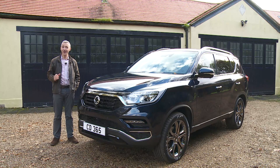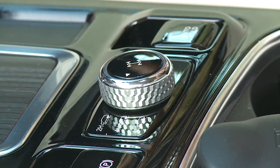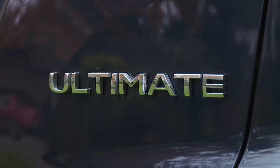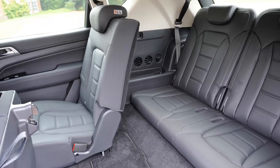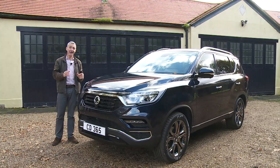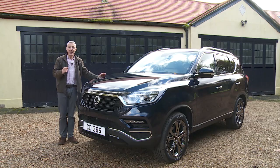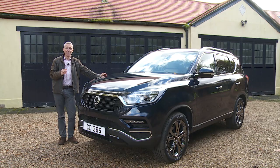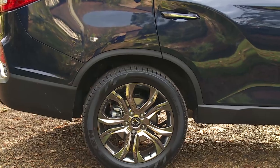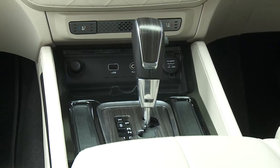Rexton prices sit in the £28,000 to £38,000 bracket. All variants share the same 2.2-litre diesel engine and selectable four-wheel drive system, with three trim levels: EX, ELX and this Ultimate model. The base EX comes only with seven seats while the top Ultimate variant comes only with five. The mid-range ELX gives you the choice of both formats. Opting for the EX or ELX requires a further £2,000 for automatic transmission, a premium which also brings a more sophisticated multi-link rear suspension system. This Ultimate model comes only with an auto box.